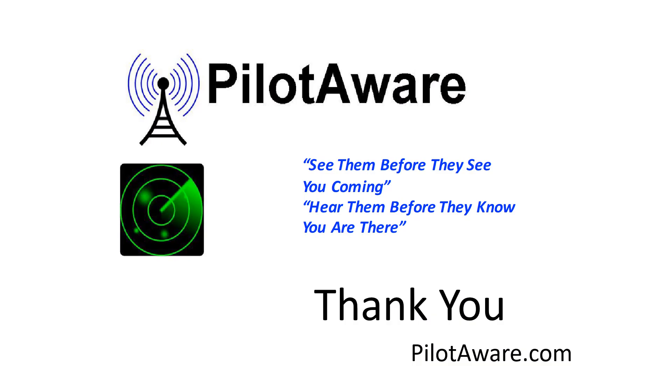That concludes this introductory video on the PilotAware Atom Grid Network. Please look out for future videos, including how the PilotAware Atom Grid Network has been used to show the extent of obscuration caused by indirectly sighted electronic conspicuity and how the network can overcome this. Thanks for watching — thumbs up if you liked it and subscribe to future videos.